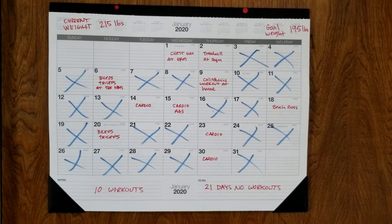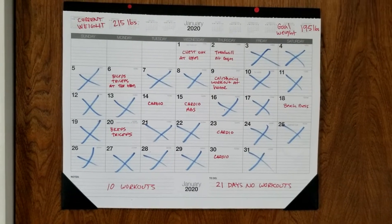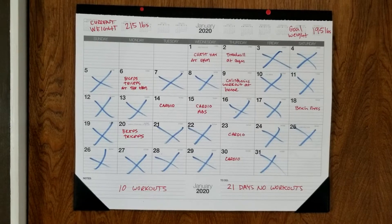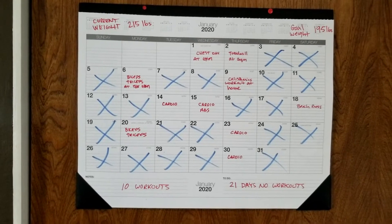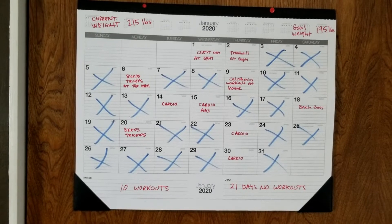Here's another example of another person documenting their work. This person has trained a few more days in the month — a total of 10 — but they have a lot of X's, about 21 days they didn't work out. So if you're trying to reach a goal — get stronger, faster, fitter — you've got to put in a little bit more time in the gym or in your workouts.